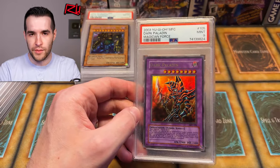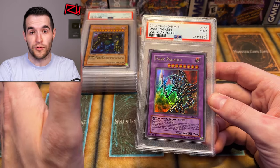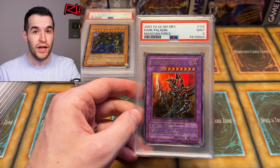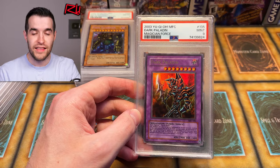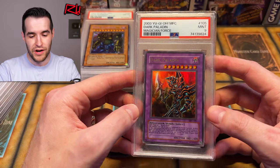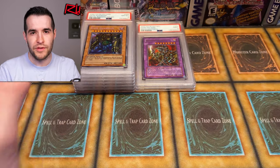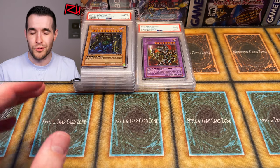This is the original unlimited Magician's Force Dark Paladin. If it's first ed, that means you can't pull it from a pack — you'd have to send in the error artwork version, which is the one you'd pull from the Magician's Force booster box, send that in to Konami to get this corrected version. You can't do that anymore — that was like 2003. Those are very rare and hard to get. Some people have had 50 copies of them, but they're still pretty rare overall.